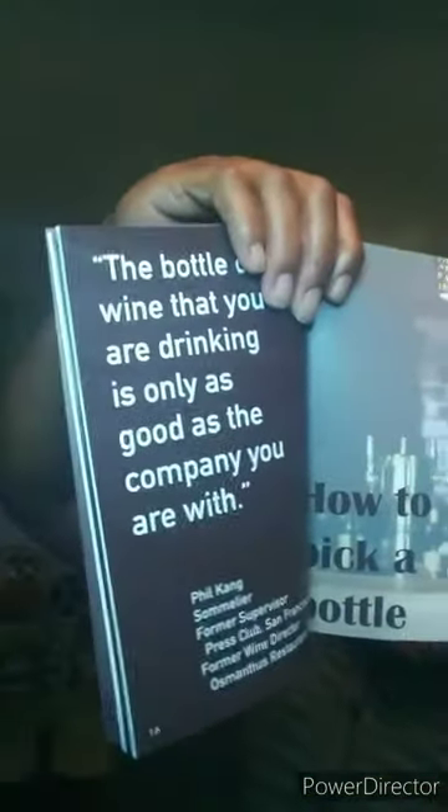In my book, I have a whole chapter written about this — how to pick bottles of wine — in my book Fruit and Glass. So if you want to learn more about picking wines and pairings and things of that nature, buy my book at $15. You can go to the link in my bio and check that out. But other than that, let's get back to this.